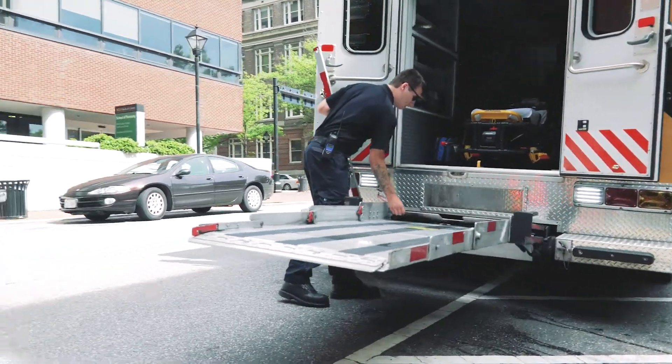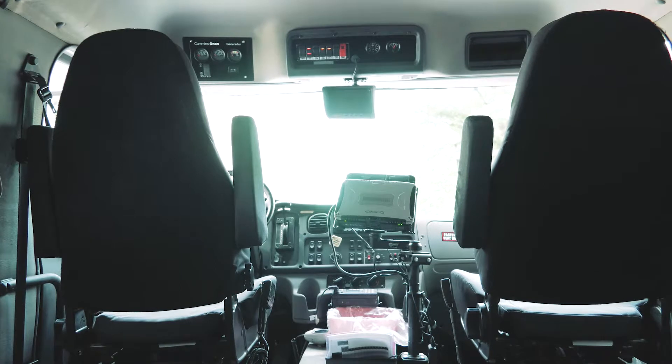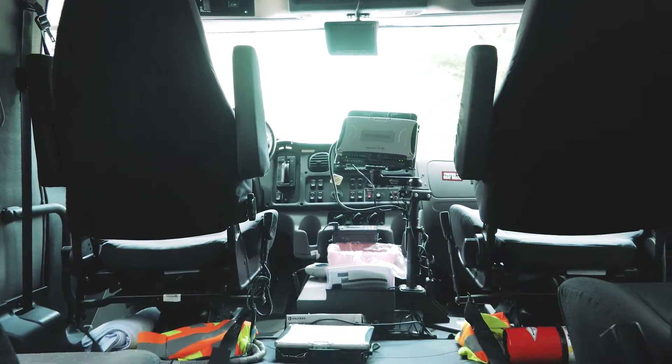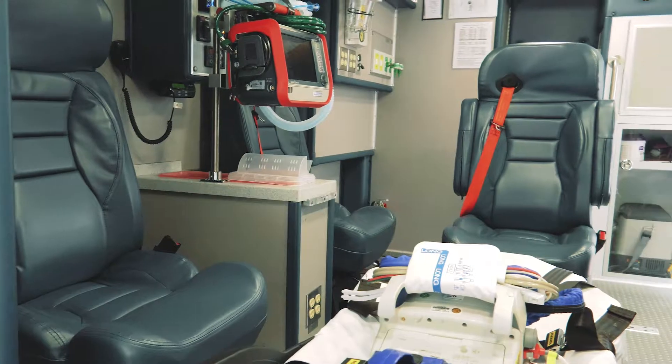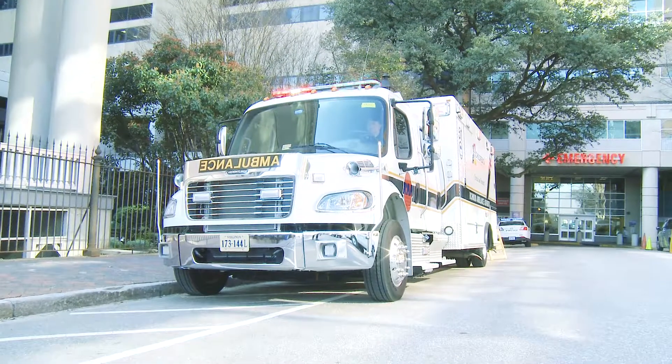We have the same equipment that is used on the critical care helicopter. We have the same ventilator that can go down to three kilos, the same monitor, and the CMAC device, which is a video laryngoscope. We use the same pumps that are used here in the hospital for an easier transfer of the patient when they get to the unit. The purpose of this ambulance is to extend the amazing care at VCU out into the community via Unit 51.